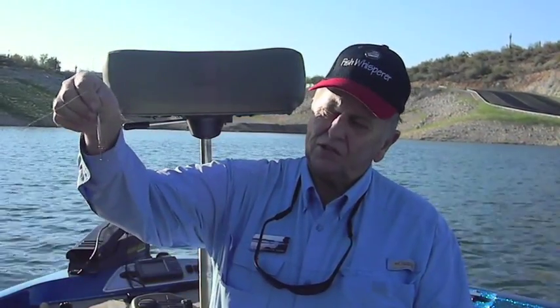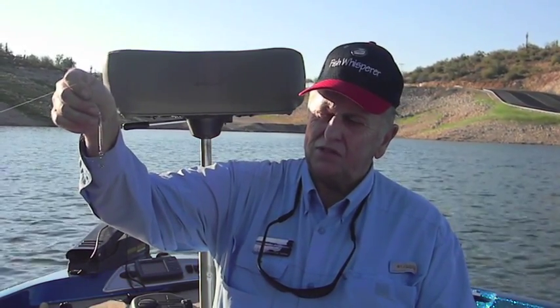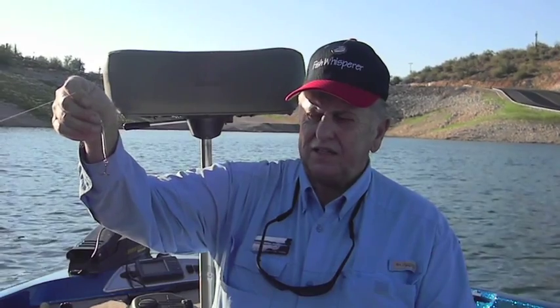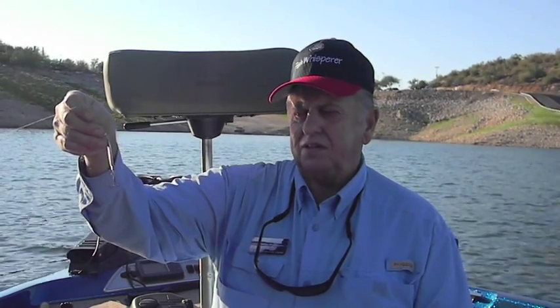This is a jigging spoon and I just love using these in the fall when the fish are schooled up feeding on shad. You can vertical jig this little spoon. It comes in three colors and it's made by Warrigal — this one happens to be silver. They make a gold and white, and sometimes I'll switch these hooks out and put red hooks on them, which sometimes seems to do a little bit better out here.